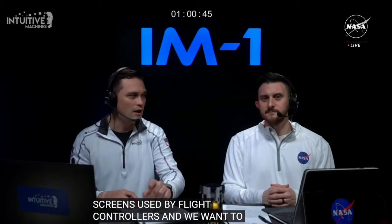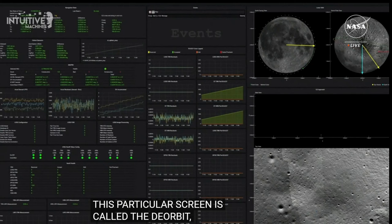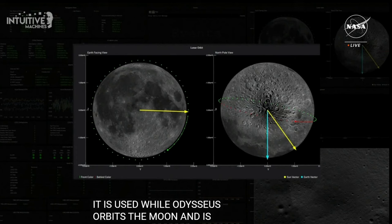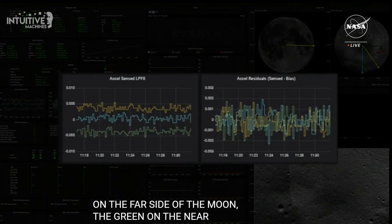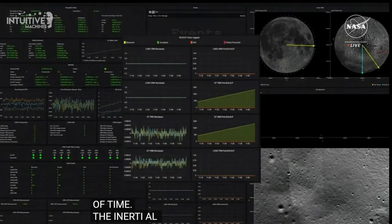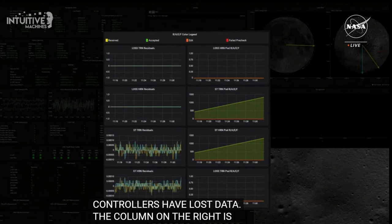This particular screen is called the deorbit, descent, and landing, or DDL screen. It's primarily used by the mission director and landing system experts while Nova C orbits the moon and through landing. The top right images of the moon are called the lunar tactical view — when the dots turn red, the lander is on the far side of the moon; green is on the near side. The line is the trail where Nova C is, with each dot representing 10 minutes of elapsed time. The acceleration-sensed portion shows raw acceleration values from Nova C's inertial measurement unit, used a lot during burn maneuvers.